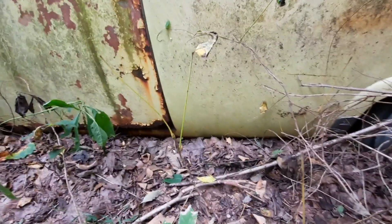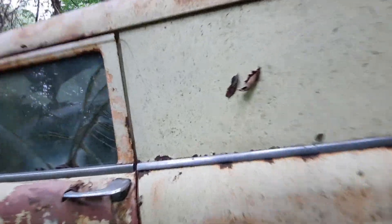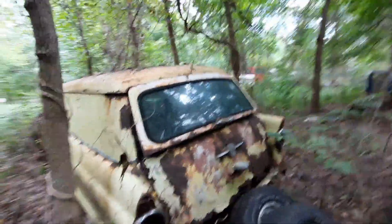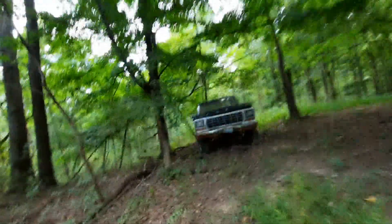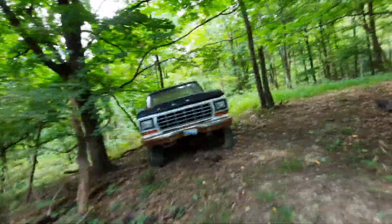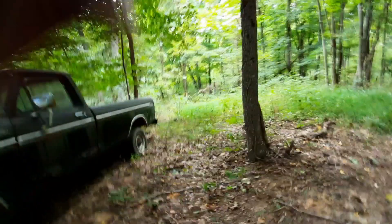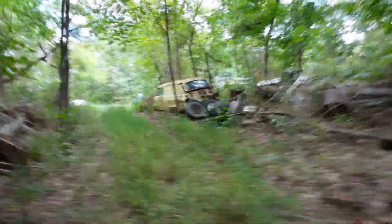Look at that lip on that quarter panel — somebody that wants that bottom section, there you go. The back lift could even be used — not the bottom, but the back at least. The glass is good too. There's a 79-80 Ford truck. I used to walk by trucks like this, but when you get to 40 years old you've got to give them respect. They're senior citizen automobiles.